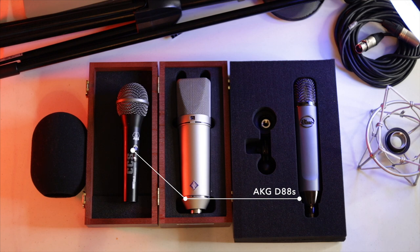This right here is the D88S made by AKG — discontinued, but I've had this microphone for a long time and it's absolutely great for what it does: live performances and vocals.